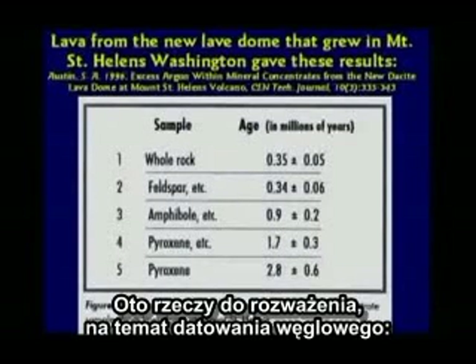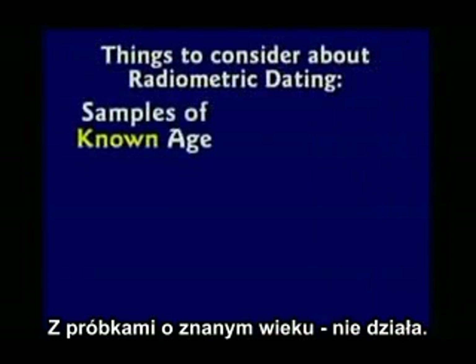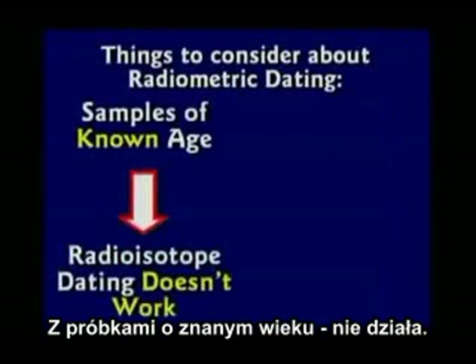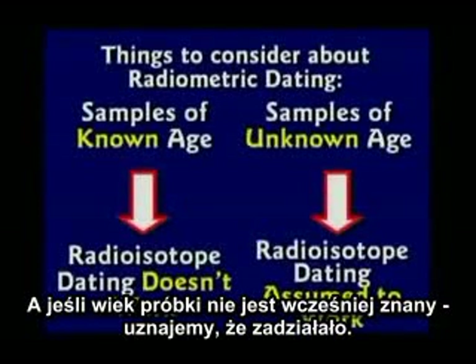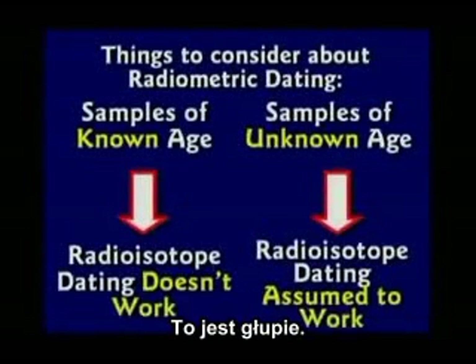Here's what you ought to consider about carbon dating: for samples of known age, it doesn't work. But if it's a sample of unknown age, it is assumed to work. That's a problem.